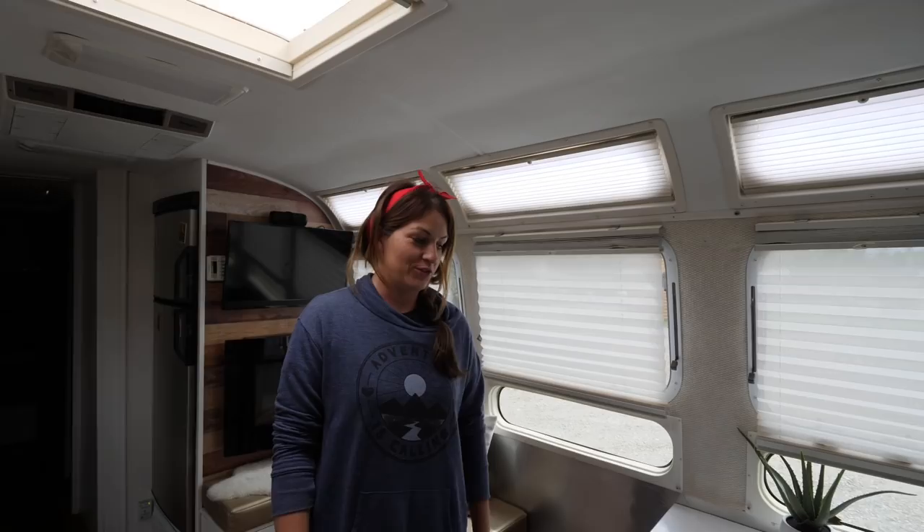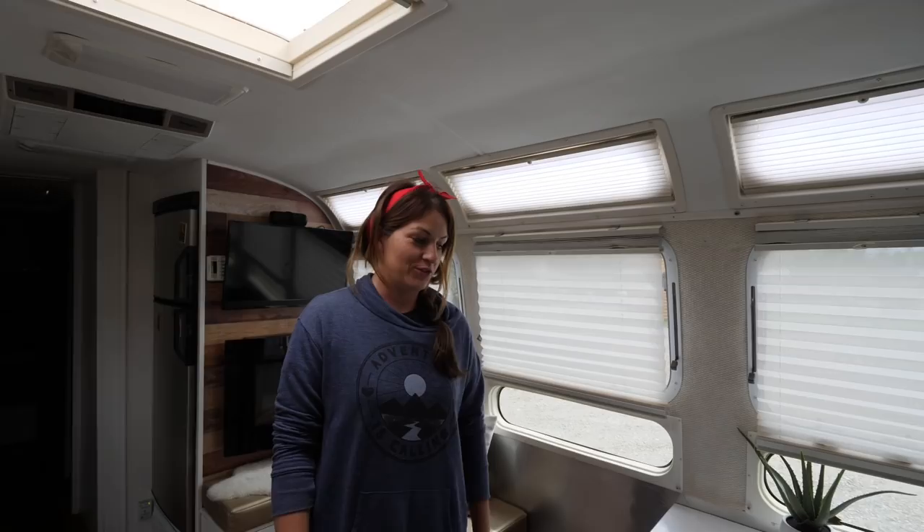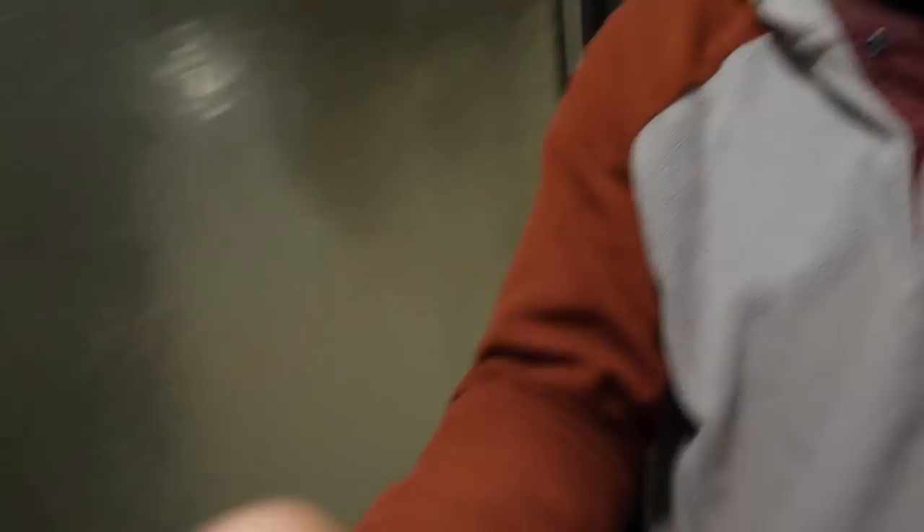We have been using some propane, but most of it is being used by the fridge because it's been on gas. I don't even know when we filled up — like back in Tennessee, maybe stopped at a Flying J or something. Our comfort model so far so good. It worked fantastic with full hookups — obviously you get to use as much hot water as you want, or until the propane runs out.